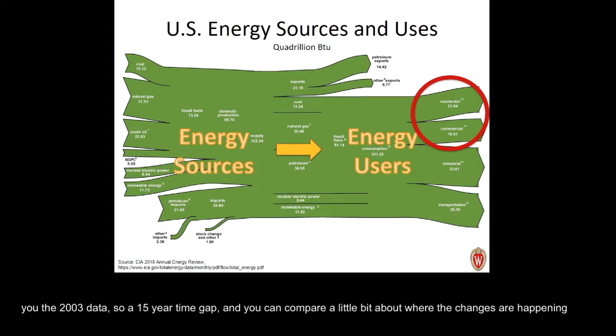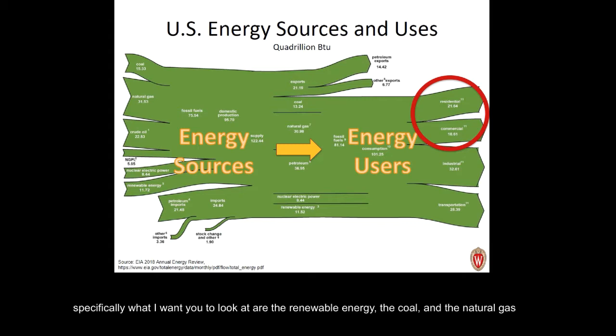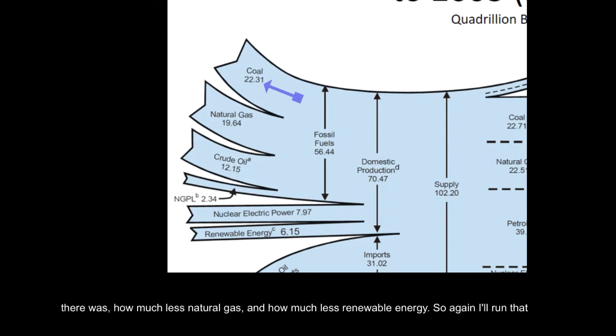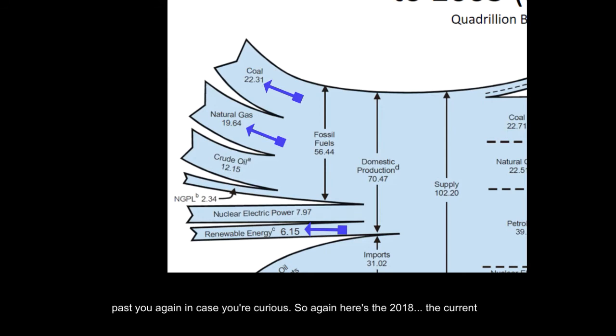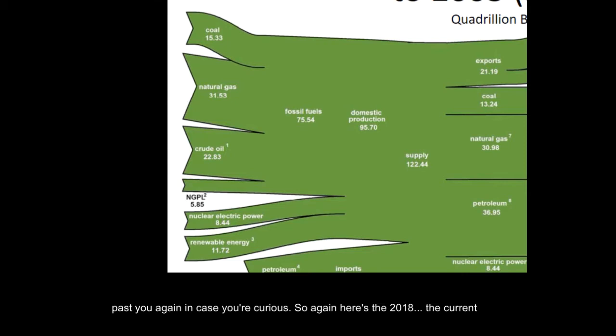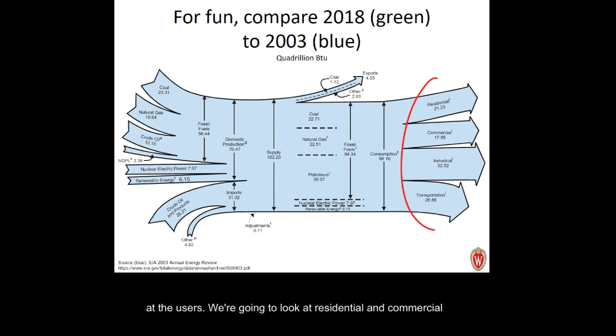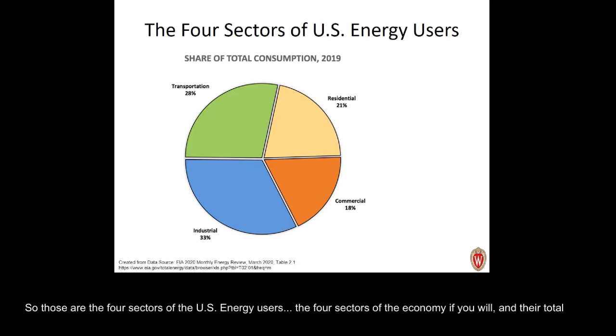I'm going to show you the 2003 data — a 15-year time gap — so you can compare where the changes are happening. Specifically, look at renewable energy, coal, and natural gas on the source side. In 2018: coal is 15, natural gas is 31.5, and renewable is 11.7. Back in 2003, there was much more coal, much less natural gas, and much less renewable energy. The difference in 15 years of where our energy is coming from is pretty dramatic.